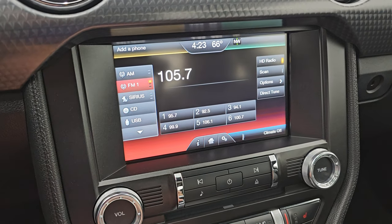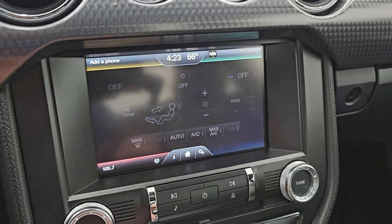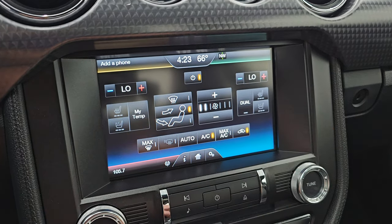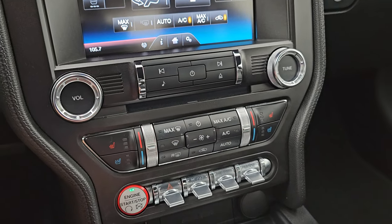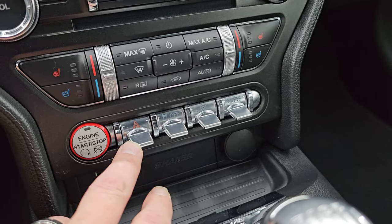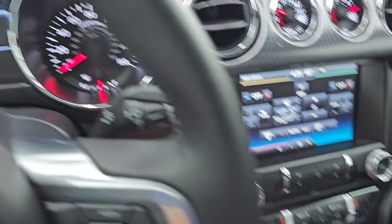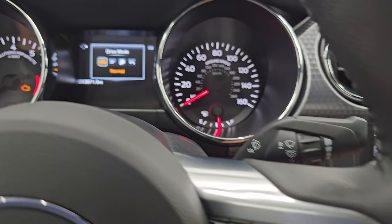You get AM, FM, and Sirius XM radio capabilities, as well as a CD player. And you get your climate controls, including dual climate controls and your heated and cooled seat buttons. Down here, more tactile volume, tune, and climate controls, as well as heated and cooled seat buttons. Push button start, hazard lights, stability control, and your different steering feels — normal, sport, and comfort. And then your different drive modes: normal, sport plus, track, snow/wet, and back to normal.